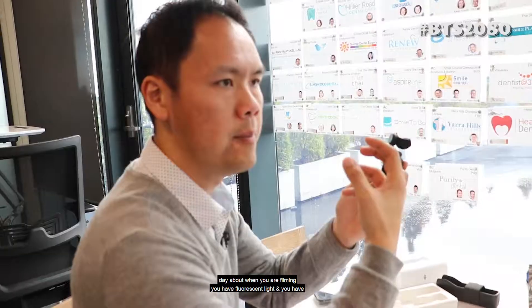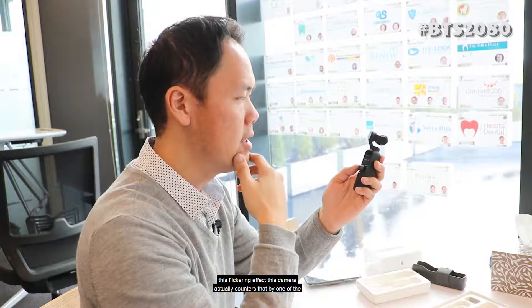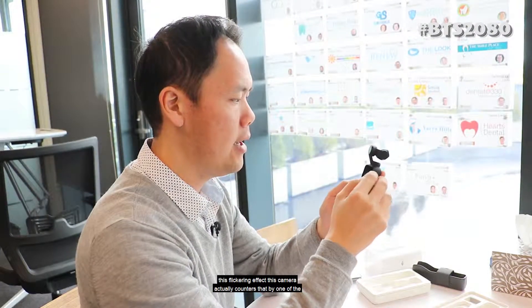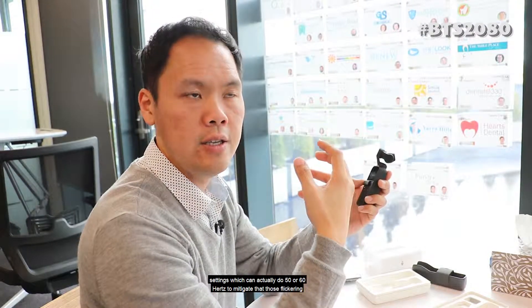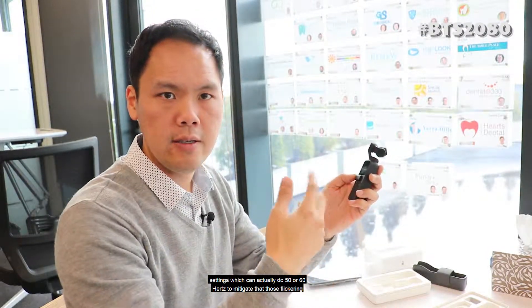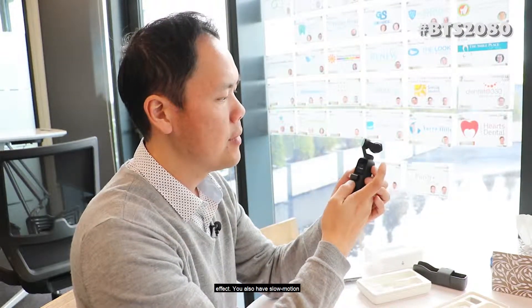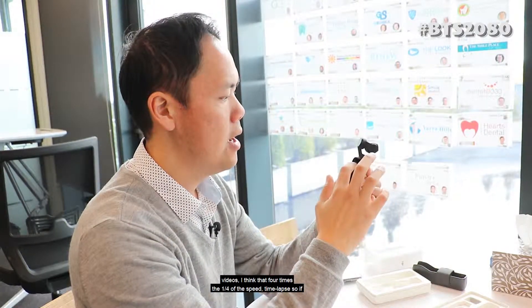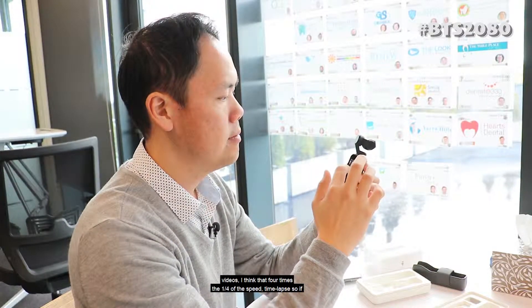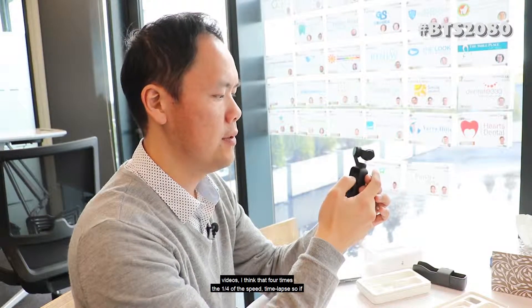One of my other clients spoke the other day about when you're filming indoors under fluorescent light, you get this flickering effect. This camera actually counters that with one of its settings, which can do 50 or 60 Hertz to mitigate that flickering effect. You also have slow-mo, so slow-motion videos.